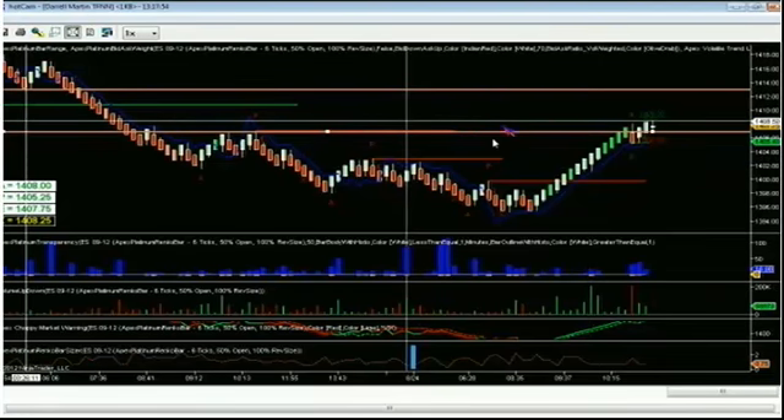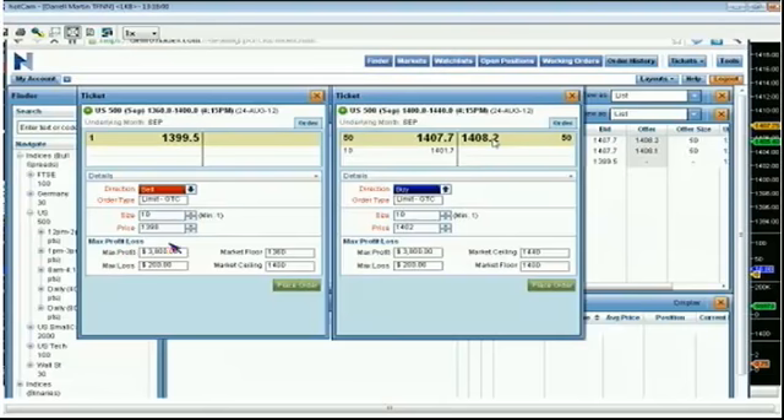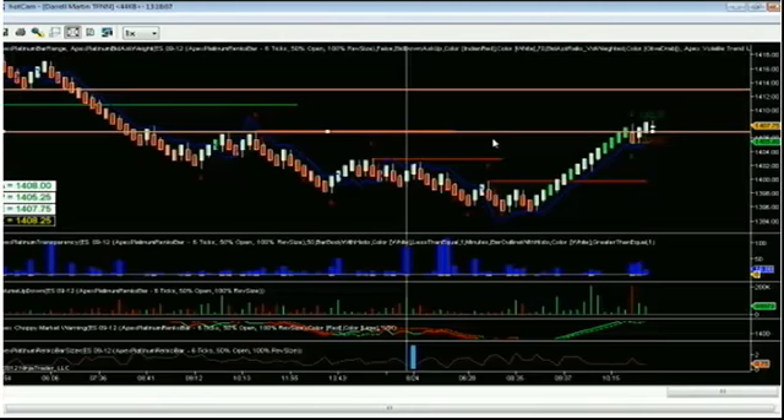It doesn't matter what happens — on the long side, the most risk is $200; on the short side, the most risk is $200. Knowing that my risk is capped, I want to make sure I protect that capital. If I know I'm up, I want to make sure I don't give it all back. Because if it goes back to 1400 and I don't close out, then I lose $400 — and right now I'm up $370 on the trade.